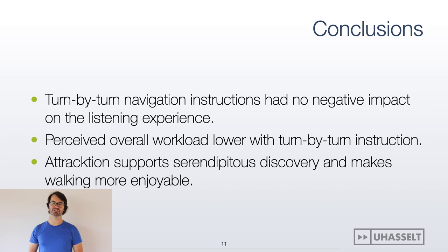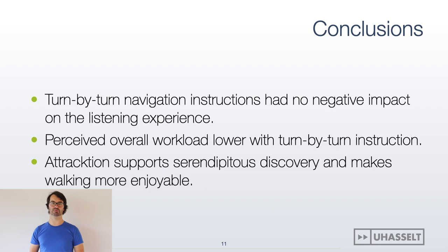Overall, the spoken turn-by-turn instructions were not perceived to be interrupting or negatively impacting the listening experience. The perceived overall workload was also significantly lower in the baseline condition. Attraction, however, supports serendipitous discovery and makes walking more enjoyable.